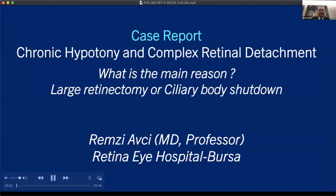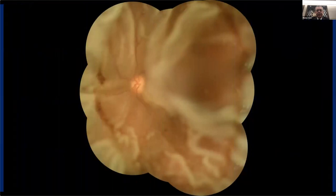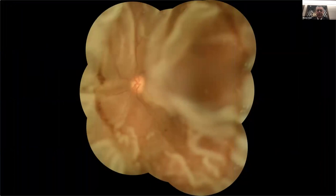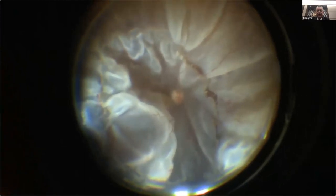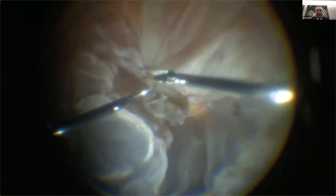I would like to present a case of complex retinal detachment treated with large retinectomy and discuss the cause of chronic hypotony. This patient was referred from another center after a first surgery. As you see, this is total retinal detachment with severe PVR both posteriorly and anteriorly, and also 360-degree retinal defect behind the equator, very close to the posterior pole.